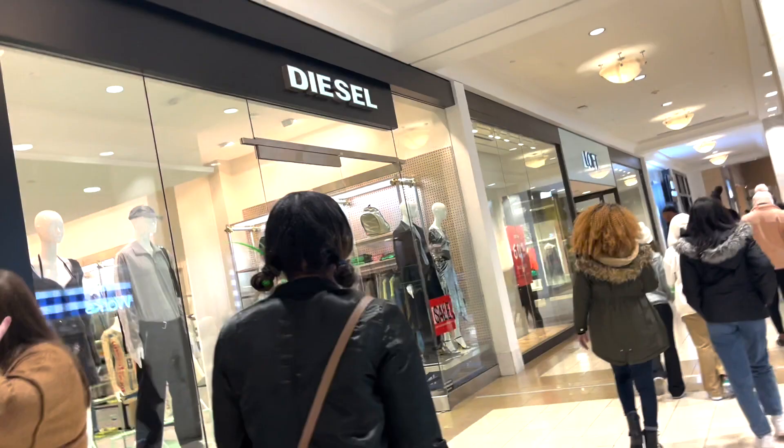Shara here with another unboxing video. I had a few things sitting for a while that I wasn't able to get to, that I'm finally unboxing today. If you haven't seen my Atlanta vlog, make sure you check that out. I went to Atlanta and visited Lennox Mall, visited a couple stores there — one was Gucci, and I ended up getting a Gucci wallet, which was my last unboxing.